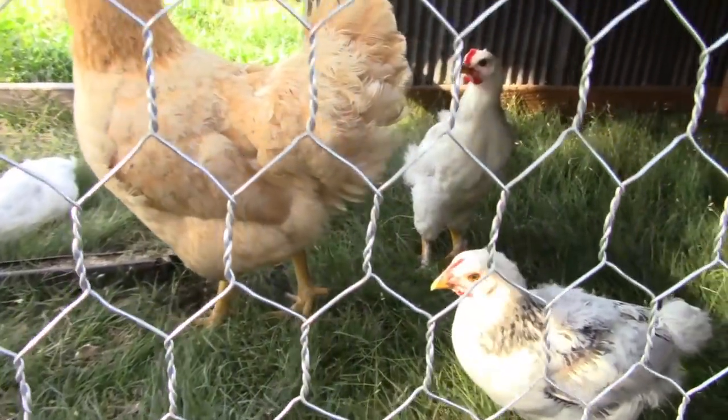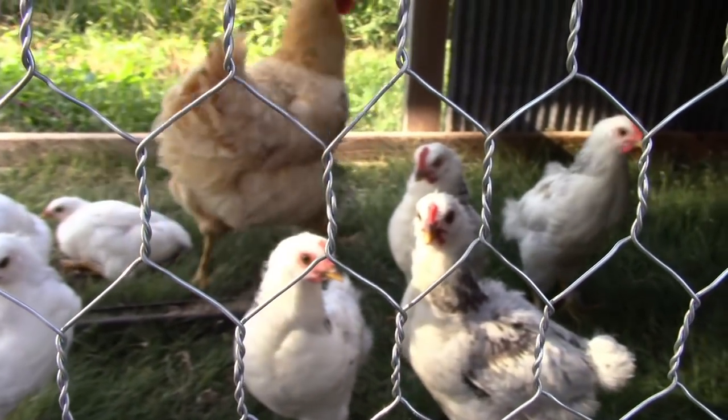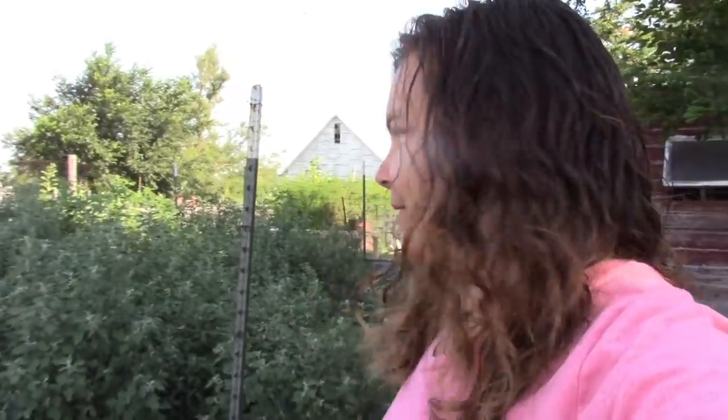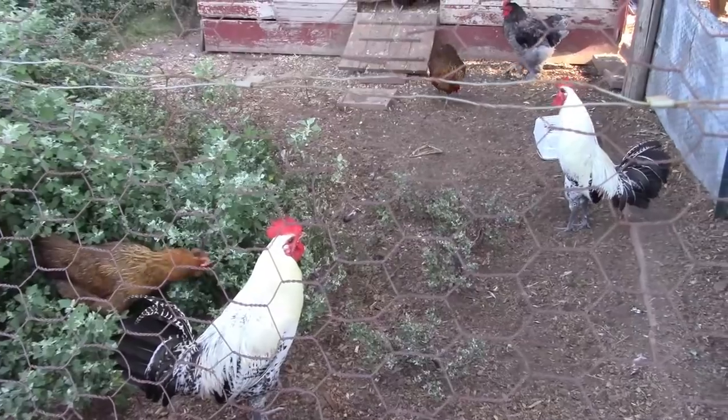I think these chicks are plenty big enough to go over in the coop now. With all these tall weeds here, I think they'll do okay mixed in with all these others. It'll probably cause a lot of drama, especially between Ned and Nate right there. But I do think that they'll be okay because they're big enough to fend for themselves now.